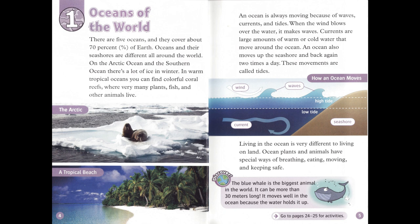In warm, tropical oceans, you can find colorful coral reefs, where very many plants, fish, and other animals live. An ocean is always moving because of waves, currents, and tides.